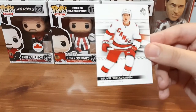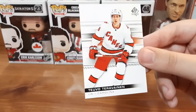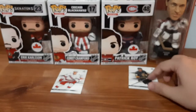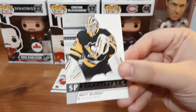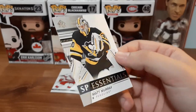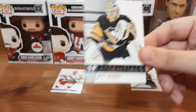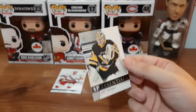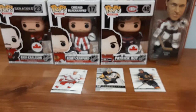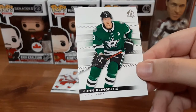Getting right into it, we have a base card for Tivu Travenin — not familiar with the player, sorry if I butchered it. Base for Alec Tuck; this one might go on my eBay since I already have it. We have an SP Essentials, which you can only get from the Hobby Box, not the Blaster Box, for Matt Murray. I'm not 100% sure what this card is valued at — first time receiving it. I'll keep it since I collect goalie cards, but if it has value I might put it on eBay. Nico Hishier — already have it. John Klingbird — already have it.